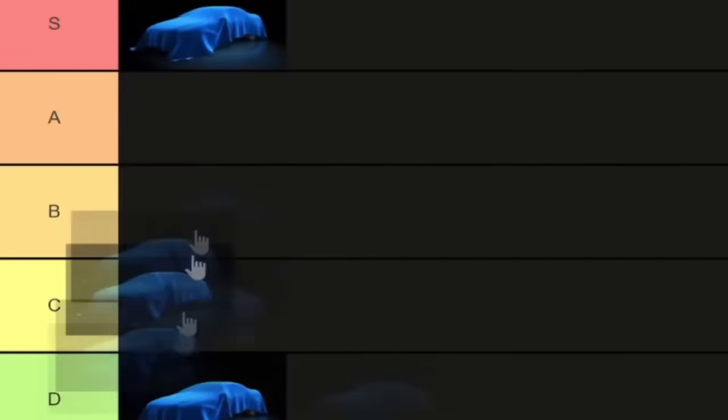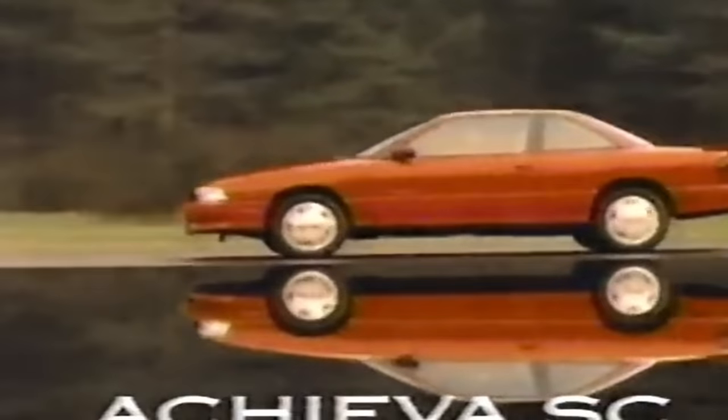If you are new here, I upload weekly every Tuesday, and at the end of every video I make a tier list of all the cars mentioned. This is where things get heated though, as it's 100% opinion based. With all that said, let's jump right into it.